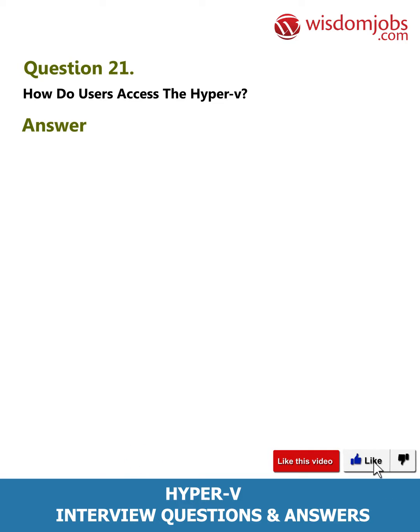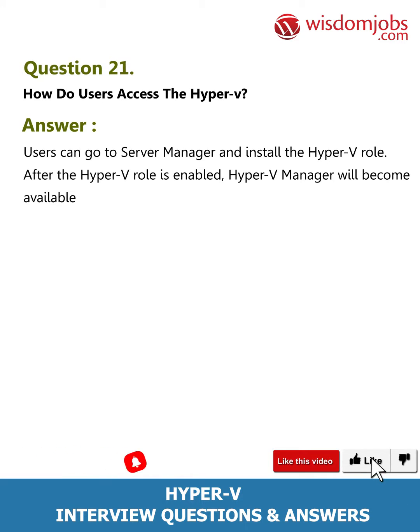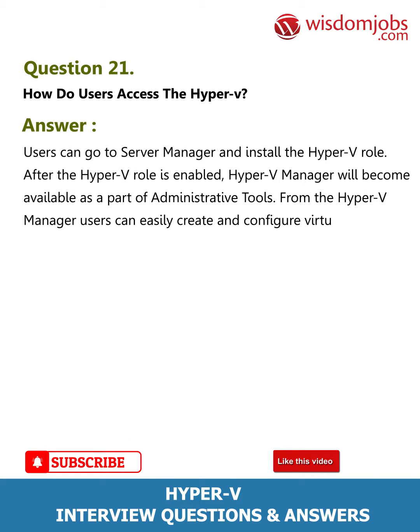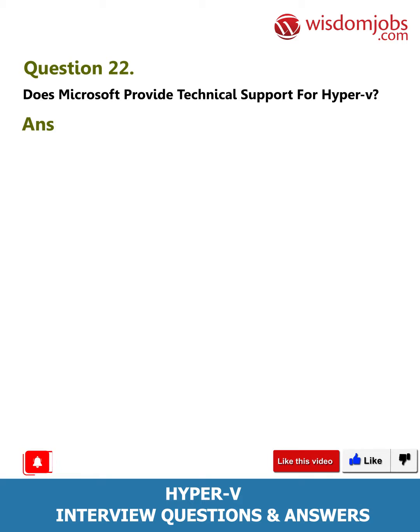Question 21: How do users access Hyper-V? Answer: Users can go to Server Manager and install the Hyper-V role. After the Hyper-V role is enabled, Hyper-V Manager will become available as part of Administrative Tools. From the Hyper-V Manager, users can easily create and configure virtual machines.